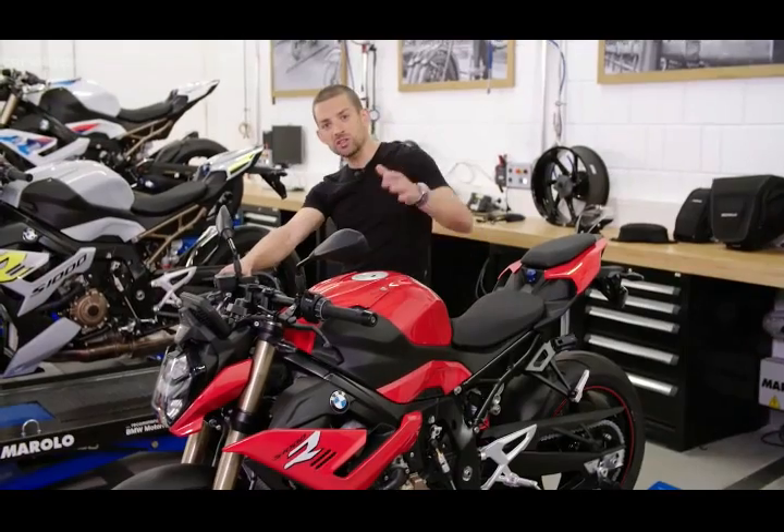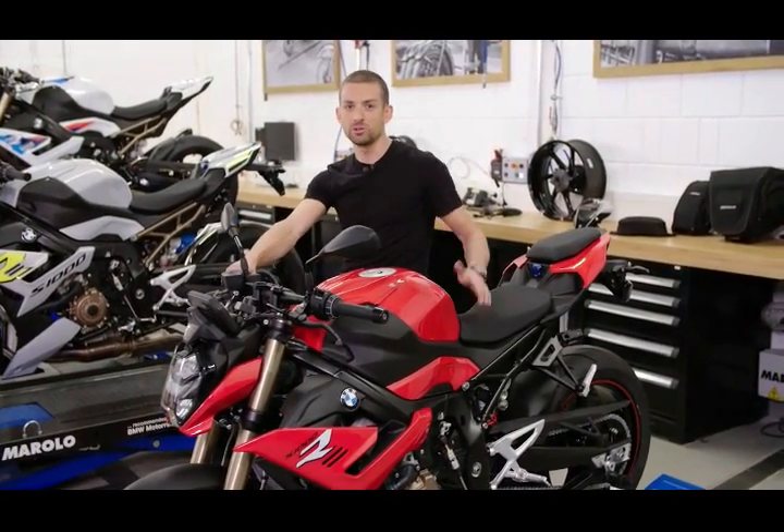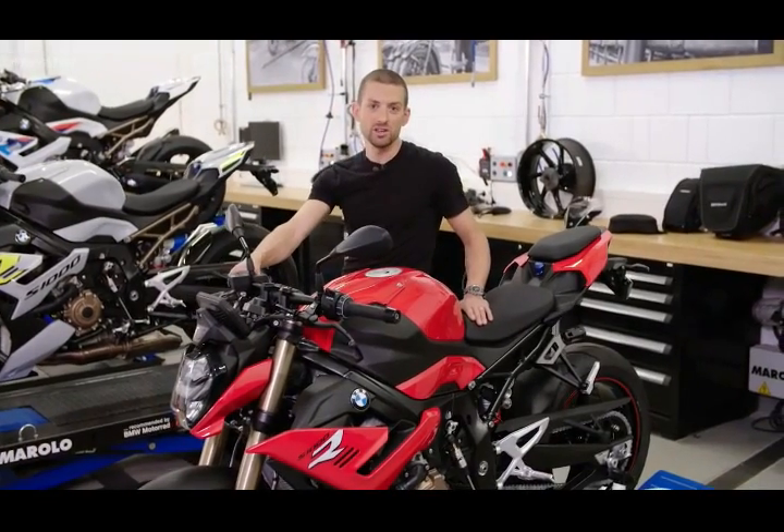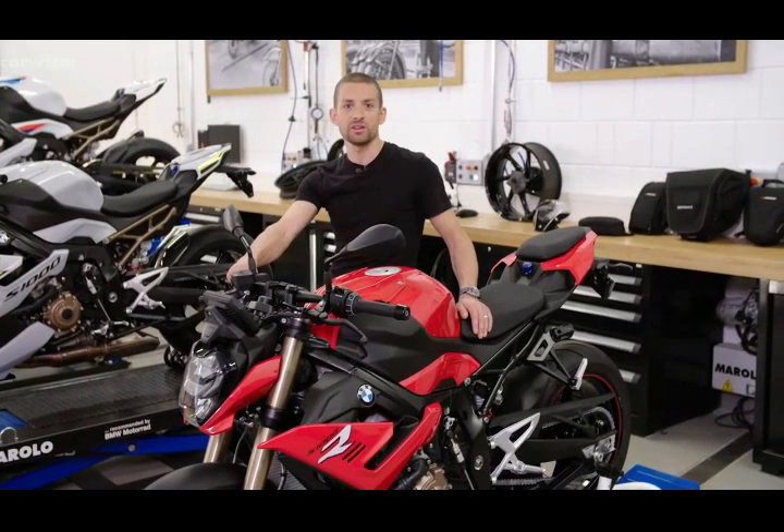So there you have it. The new S1000R is the bike that will do it all — from conquering the mountains to putting the fun in your commute to chasing superbikes on the racetrack. You can customize it any way you like, and it's truly one of the best bang-for-buck bikes on the market.